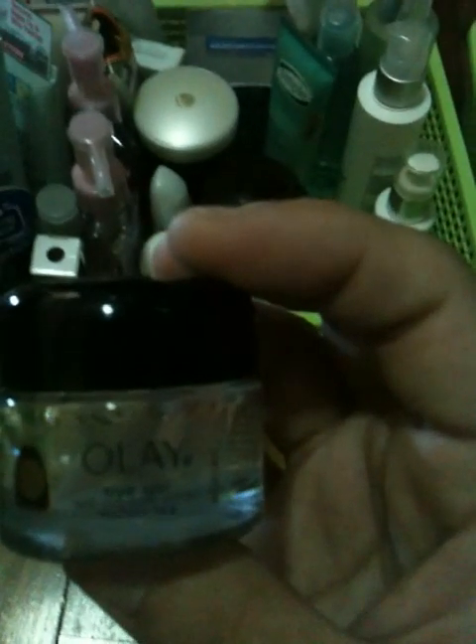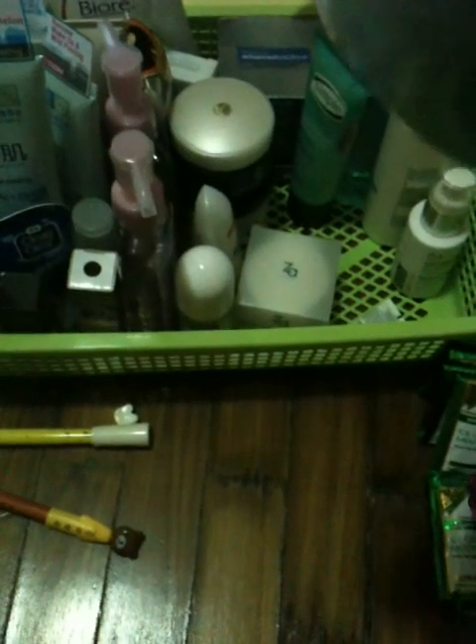I've got my Olay Eye Gel with Cucumber Extracts. It's actually a clear gel and I'm not sure how it actually dehydrates by itself - still figuring out. I've also got my Olay Regenerist Total Effect 7-in-1 Anti-Aging Night Cream. This is a very thick consistency, but after you apply it, it actually gives the skin a lot of moisture, so it's actually pretty good.